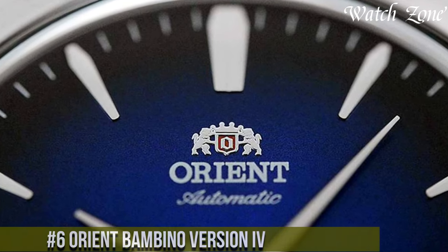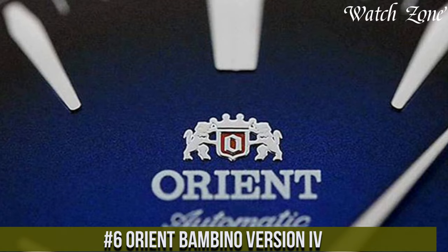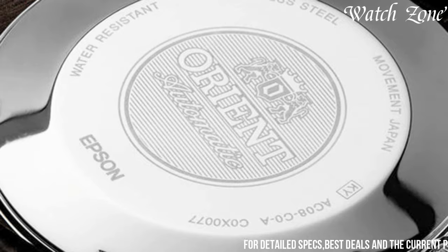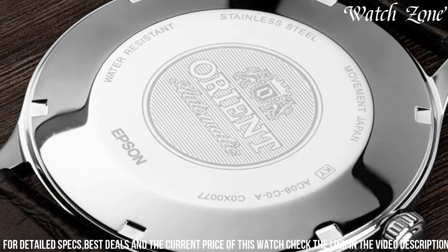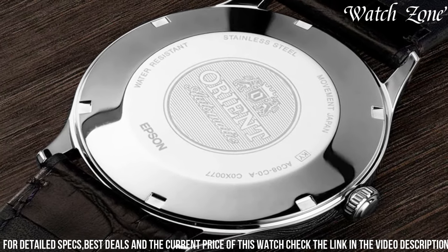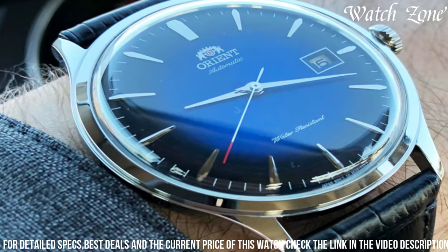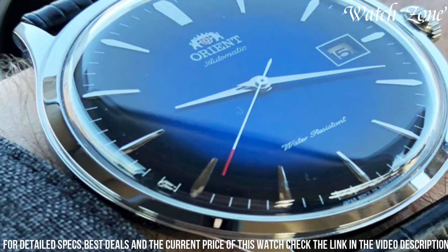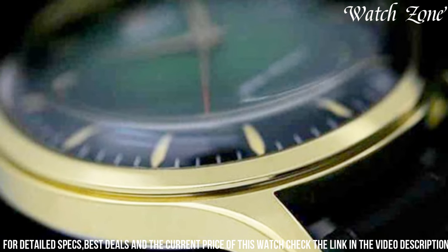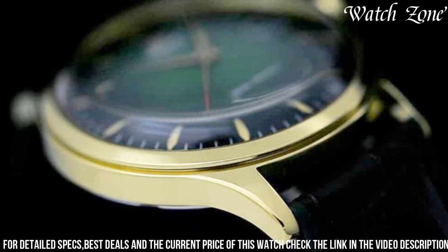Number 6: Orient Bambino Version IV. A classic timepiece that exudes timeless elegance and sophistication. This watch features a sleek stainless steel case with a polished finish, capturing a sense of refinement and luxury. The striking dome crystal adds a touch of vintage charm, while the minimalist dial is adorned with elegant hour markers and dolphin hands, creating a harmonious and timeless aesthetic. Powered by a precise automatic movement, the Bambino Version IV offers reliable and accurate timekeeping. The exhibition case back allows you to admire the intricate inner workings of the watch, adding a layer of mechanical artistry to its design. With its genuine leather strap, this watch is a versatile accessory suitable for both formal occasions and everyday wear, making it a true classic in every sense.